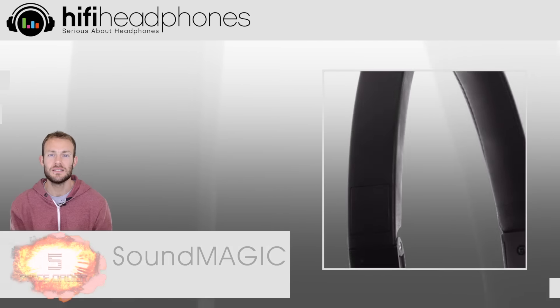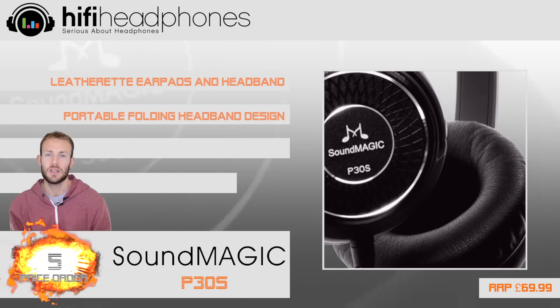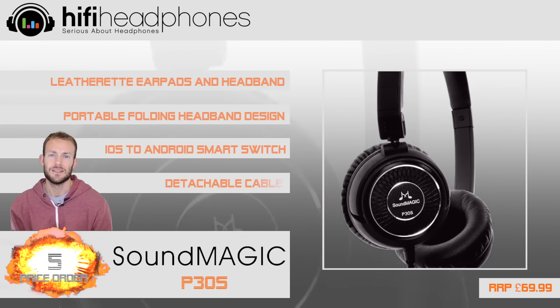At 5. The Soundmagic P30S gives you a lot for your money: a replaceable cable, fold-up portable design with great sound and comfort.